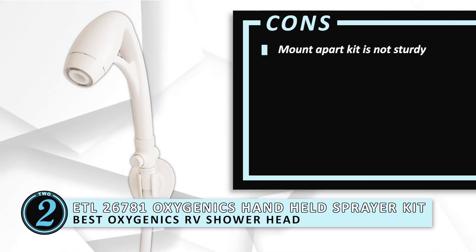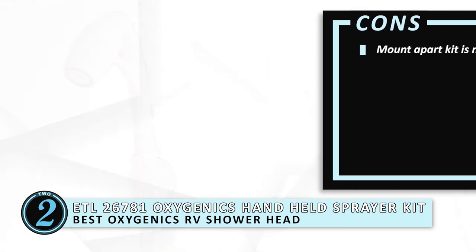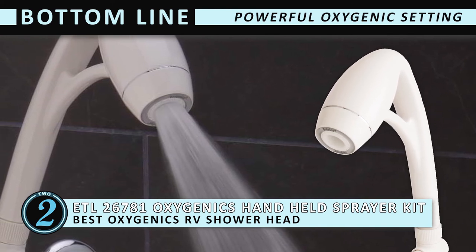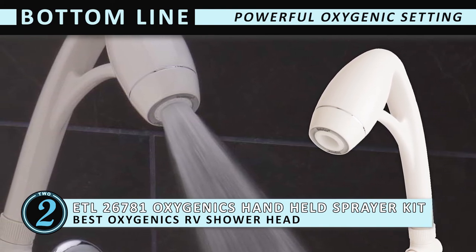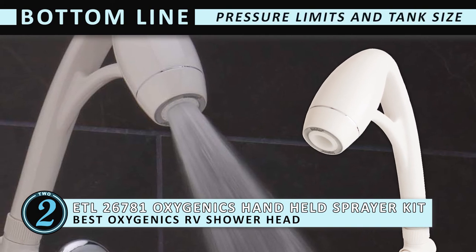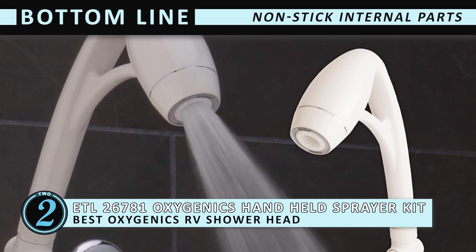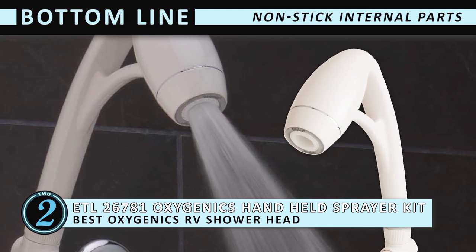However, the mount part of the kit is easily broken. Bottom line is, designed with a powerful Oxygenics setting to amplify water pressure, this is the Best Oxygenics RV Showerhead. Its pressure limits and tank size help achieve maximum performance, and its non-stick internal parts prevent clogging and mineral buildup.